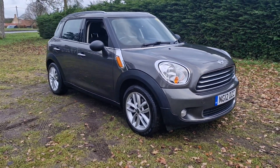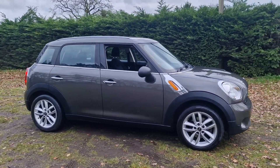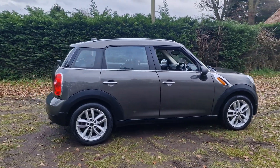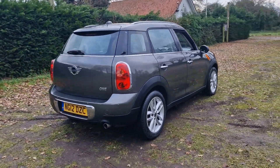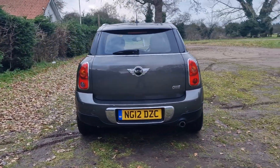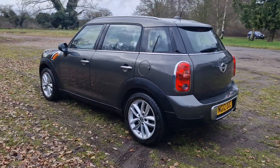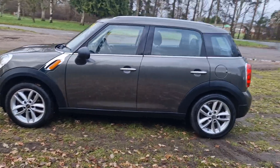Welcome to Breckland Vehicle Specialists. Just doing a quick walk round of the Mini Countryman we've had just come into stock. It's done just 58,000 miles in really nice condition. It will come with 12 months MOT — we'll put a brand new MOT on it for you. We'll service it before the car goes out and it'll also come with a 128 point AA check.